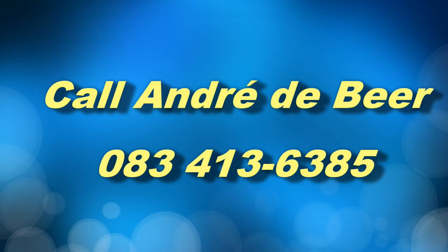Interested? Call me. I'm Andre de Beer and I'd love to help you switch and save.